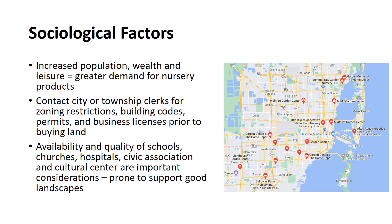Many sociological factors have influenced and will continue to influence the development of the nursery, just as they influence many other segments of the economy. Increased population, wealth, and leisure time all point to a greater demand for nursery products, though these factors may vary considerably between communities. The mode of life and background of the people may also influence the acceptance of products and services offered. City or township clerks should be contacted relative to zoning restrictions, building codes, permits, and business licenses prior to buying land or improving present facilities.